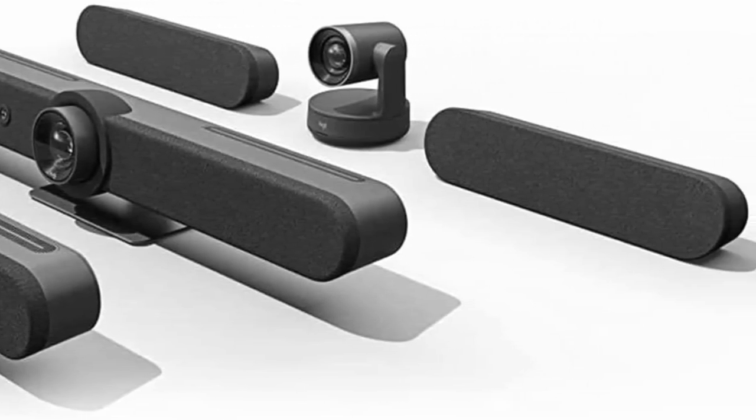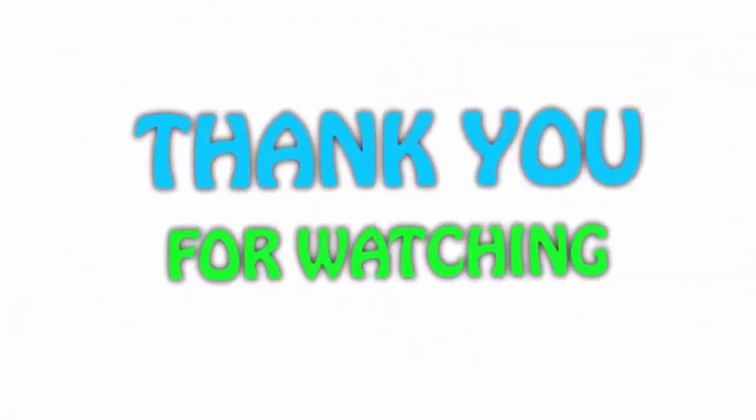Motorized pan and tilt with right-side auto framing. If you like this video, please hit the like button below, share with your friends, and be sure to subscribe.